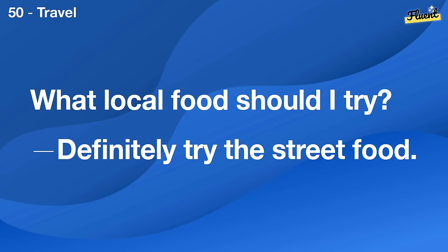We need to buy a new sofa. Let's check some furniture stores this week.